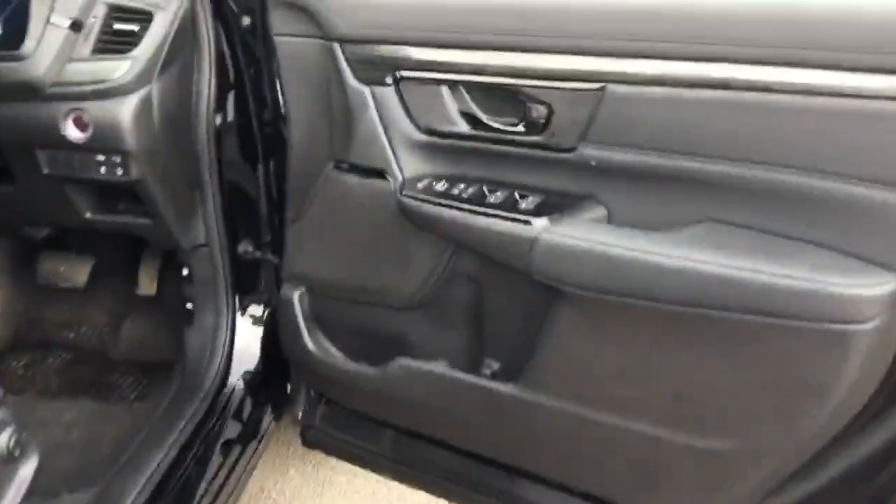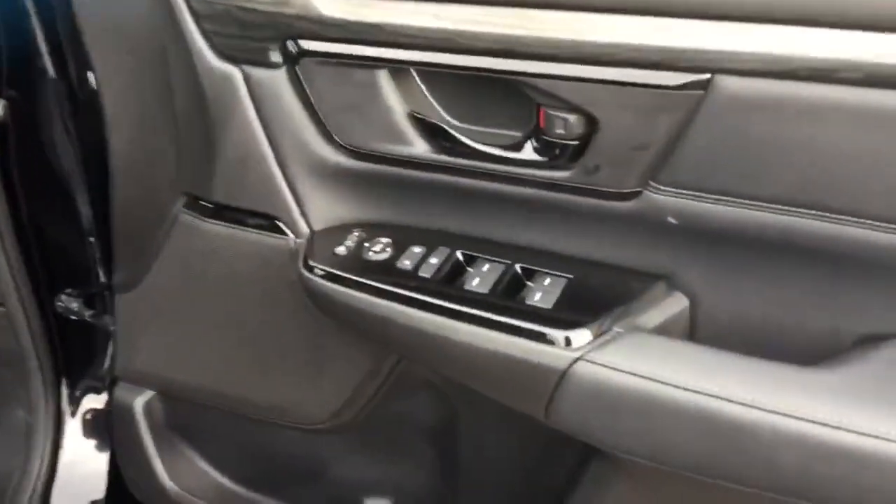Onto the driver's door: controls for windows, mirrors and door locking.